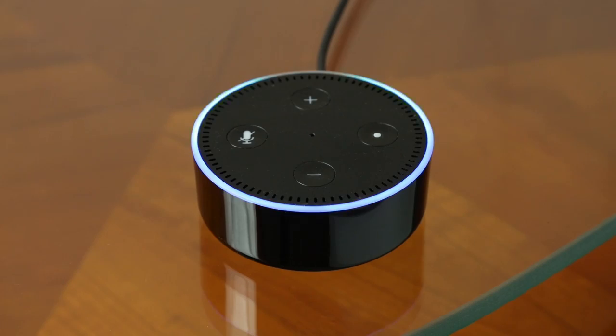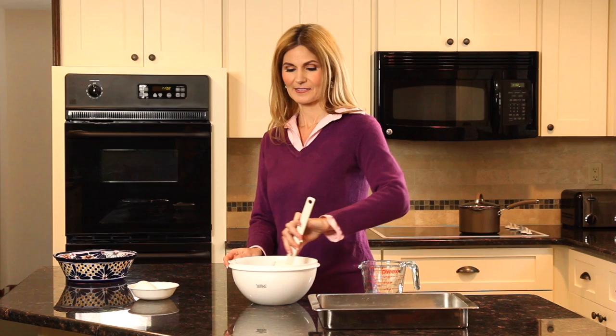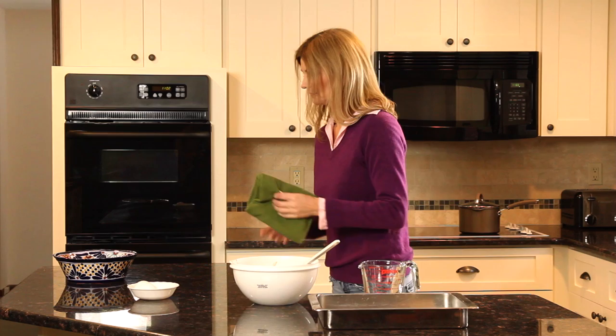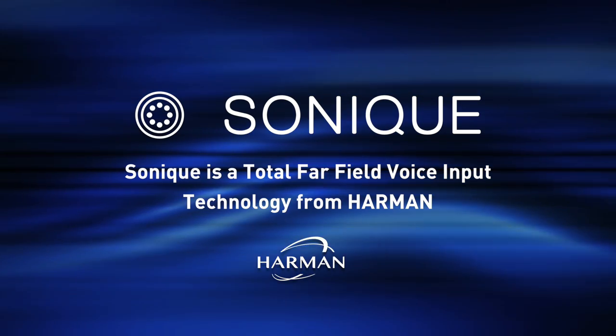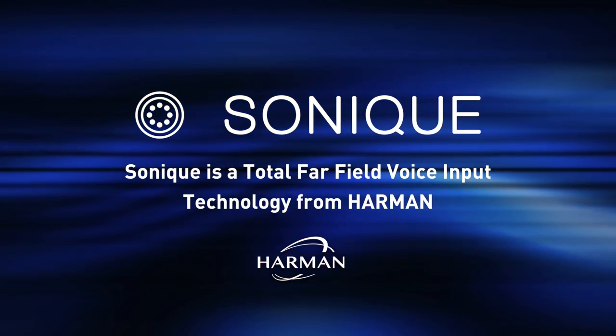Set oven to 350. I'm sorry, I didn't get that. Set oven to 350. I'm sorry, I didn't get that. The inability of the device to consistently and perfectly perform commands will certainly frustrate your end-user customers, who may dismiss your device as an expensive fad.